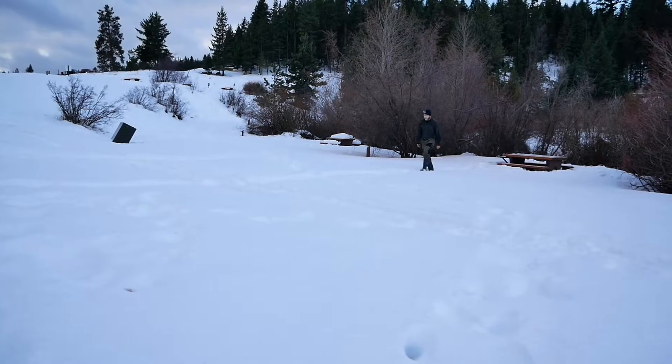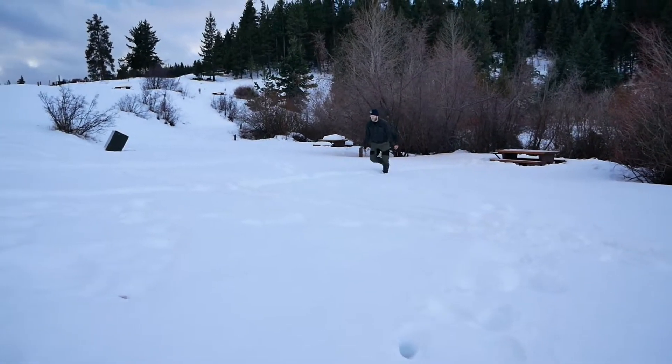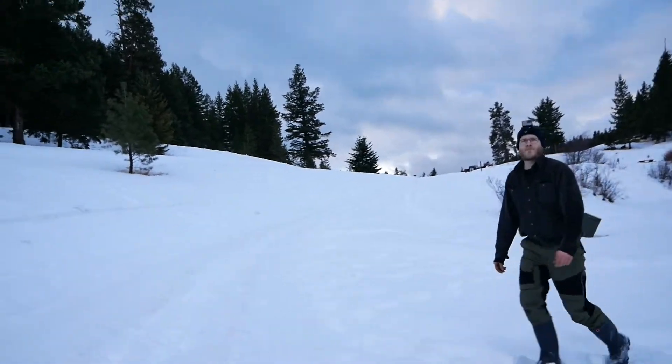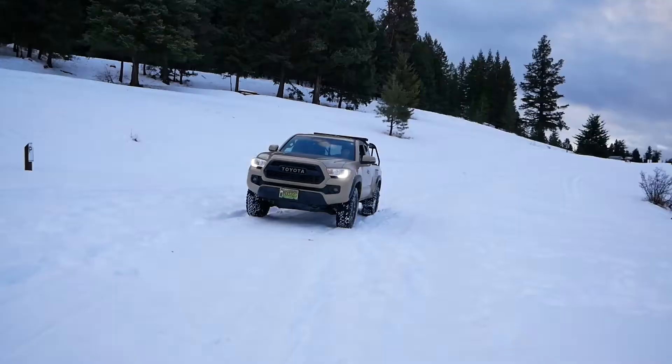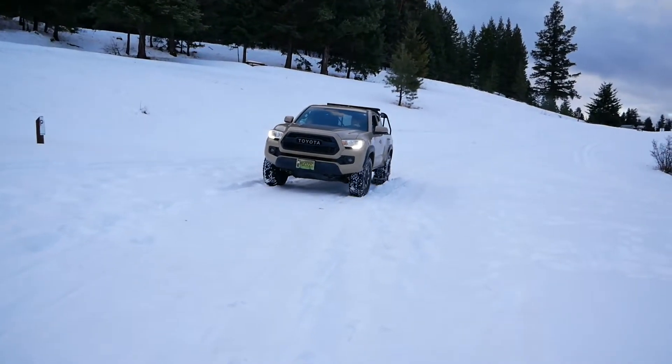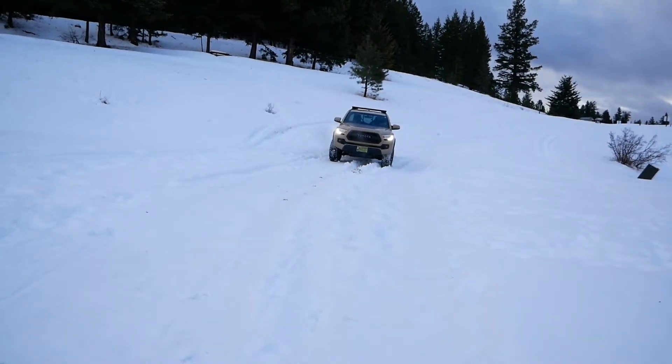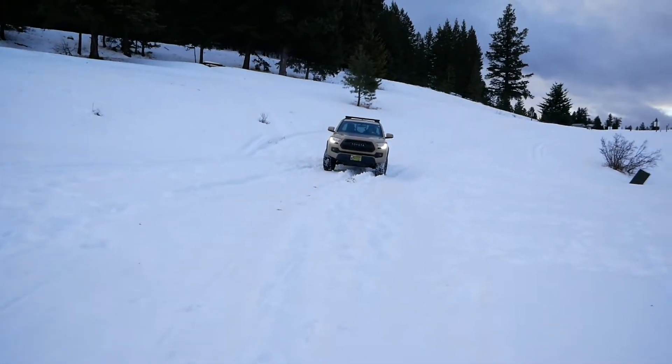I'm gonna stay there. I just don't want to get the truck stuck. Even that guy was like, 'Is he bringing that truck on the ice?' I was like, 'No, no.' And we're back — that was an epic fail. I should have known better than to take the truck into that type of stuff. I almost got stuck — well, sort of. I was definitely losing traction.